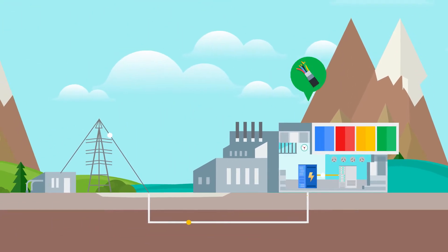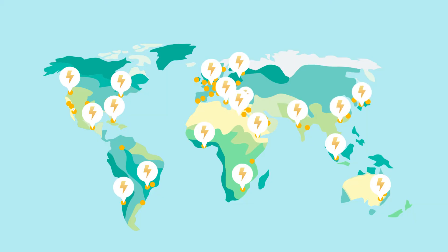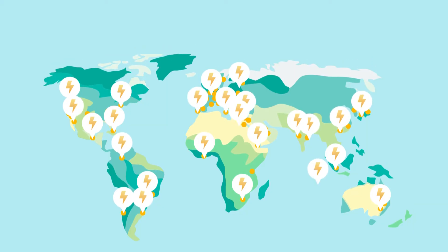Data centers use about 1% of electricity in the world. So today, let's explore how data centers are powered, especially in a world confronting the threat of climate change.